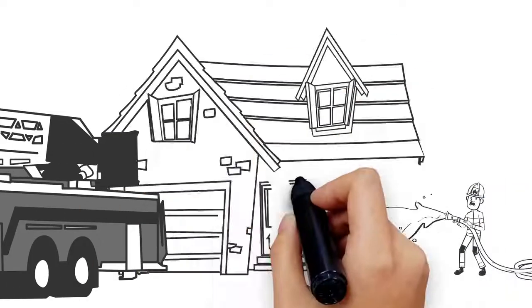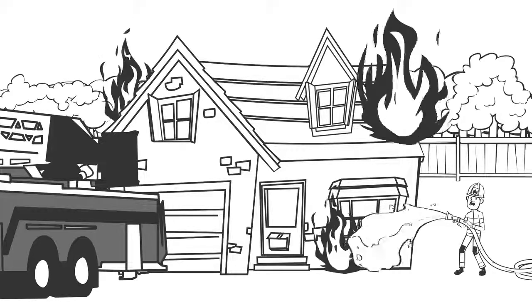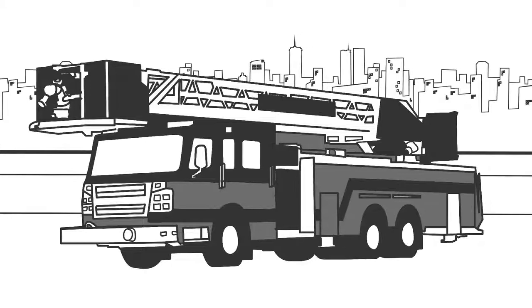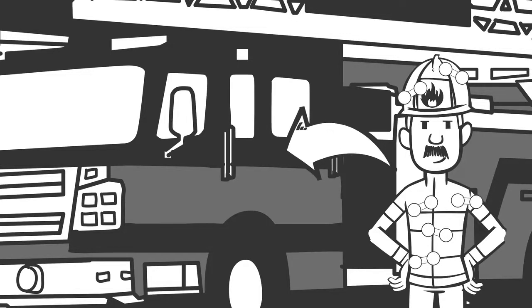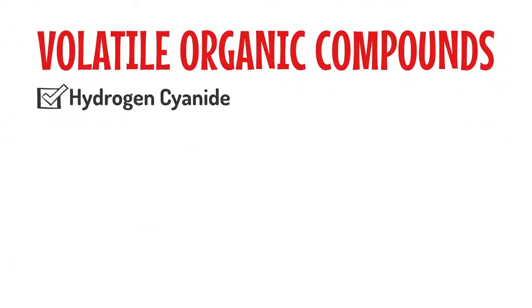Firefighters work in some of the most difficult conditions on the planet. They spend much of their time putting themselves in harm's way to serve and protect. But the danger doesn't end when they leave the scene of an incident. Hazardous toxins from fires are often collected on their clothing and gear, and this makes the air quality in the cab of their apparatus a serious concern. Volatile organic compounds such as